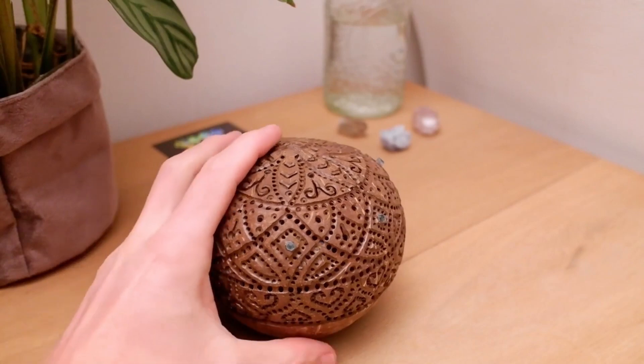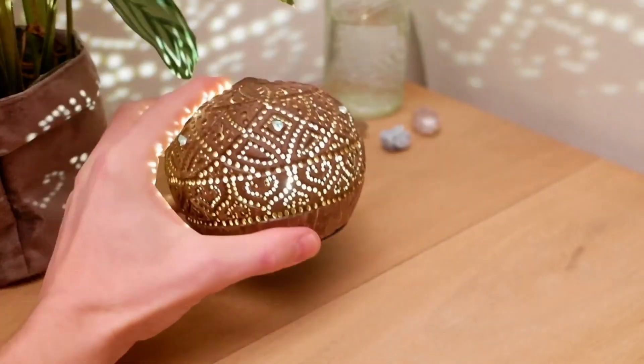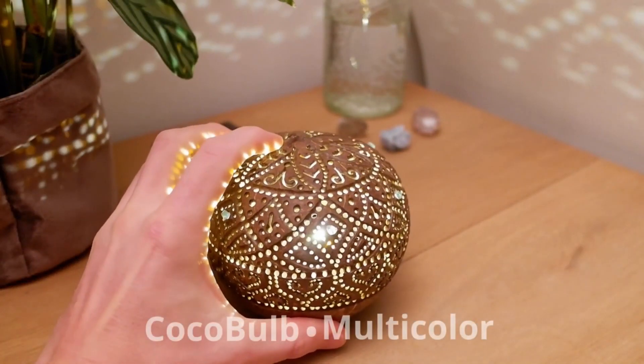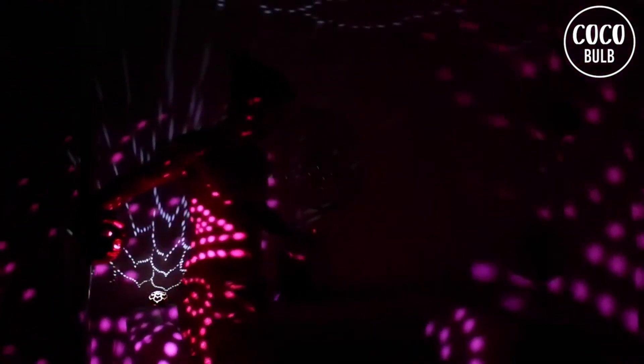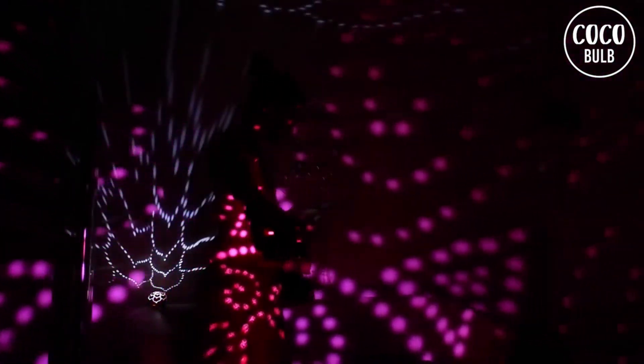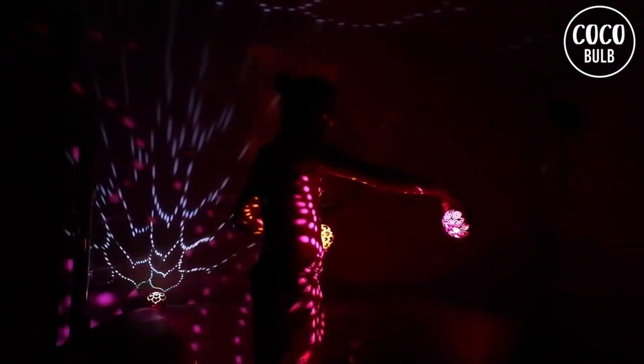Introducing Cocoa Bulbs, the high-tech gadget that transforms a simple coconut into a beautiful and mesmerizing lamp. These lamps are all handicrafted in the Netherlands, with each one featuring a unique and intricate pattern. When lit, they project a stunning light display on your walls up to 100 feet away. There are three different types of Cocoa Bulbs available: the basic version, the multicolored model, and the version with an integrated base.